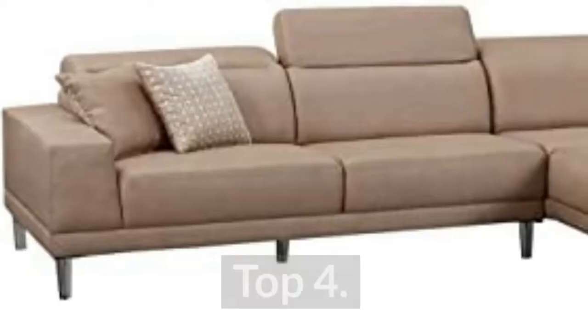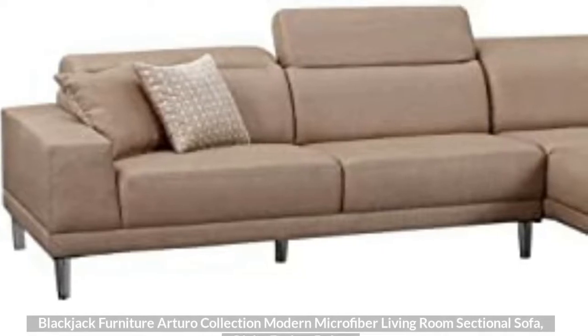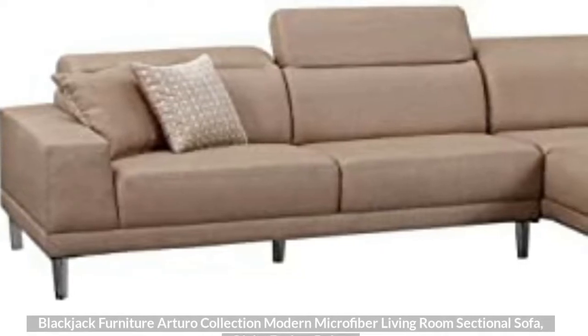Top 4: Blackjack Furniture Arturo Collection Modern Microfiber Living Room Sectional Sofa, Right-Facing, Beige.